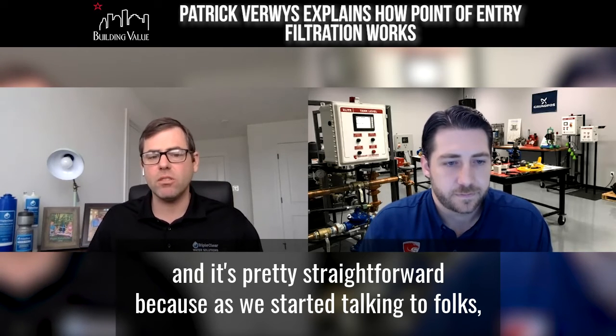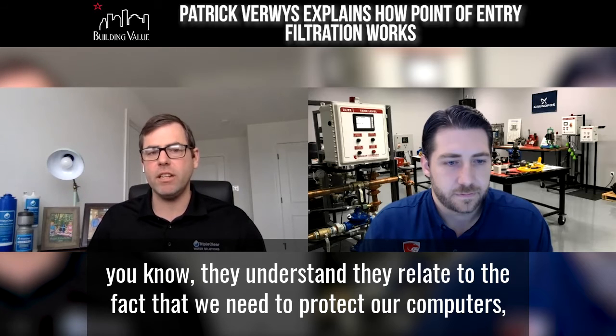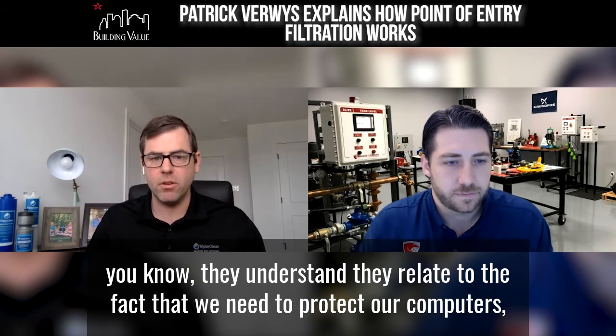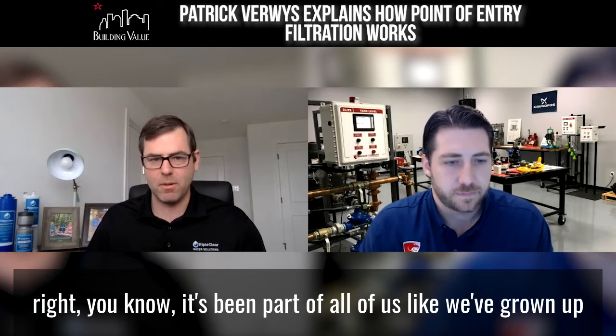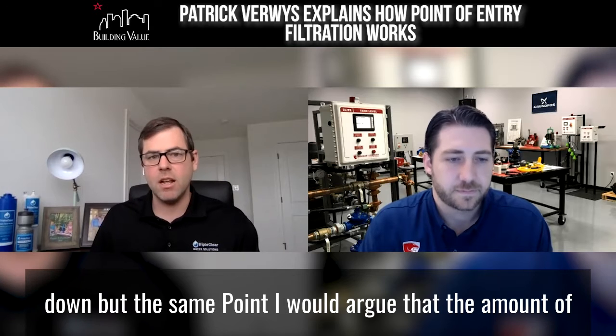It's pretty straightforward because as we started talking to folks, they understand and relate to the fact that we need to protect our computers. It's been part of all of us — we've grown up with it. Don't want to get a virus, don't want our servers to go down.